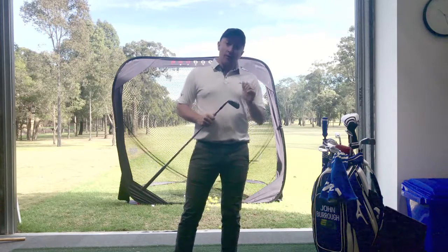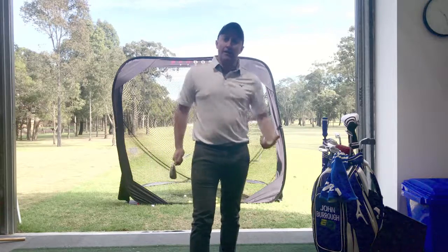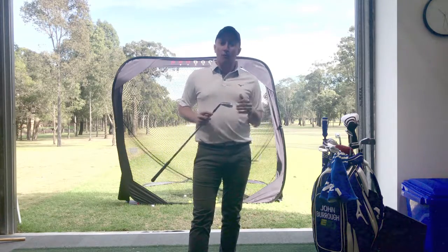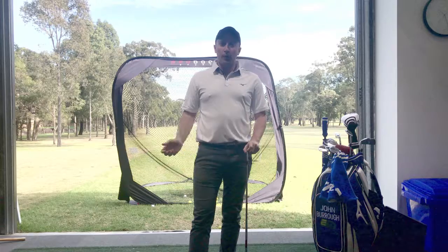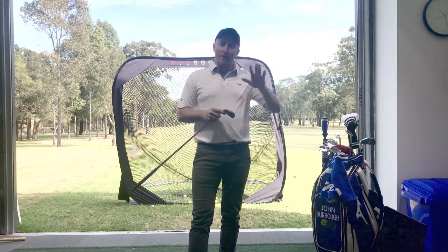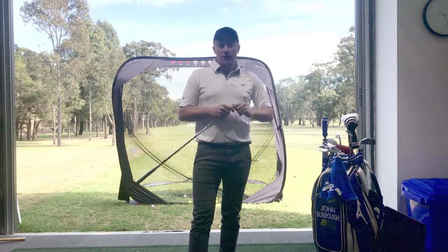The first shot I'm going to play is a shot with a particularly steep attack angle. Getting steep on the ball tends to make us — and this is what I see in a lot of my clients — hit the ball pretty low, because we're attacking it from a steep angle and therefore we're not getting the ball up in that optimal range. We're getting the dynamic loft really low in our shots.